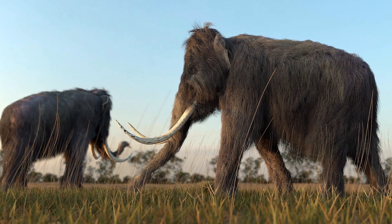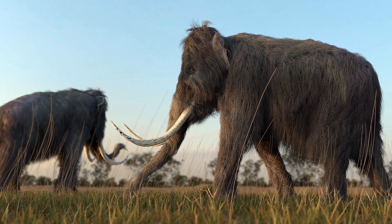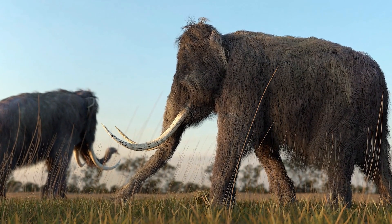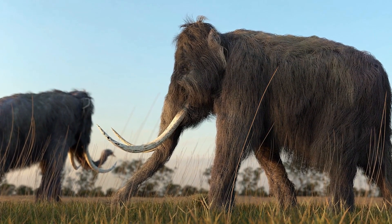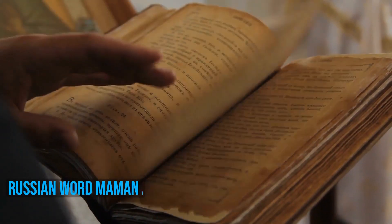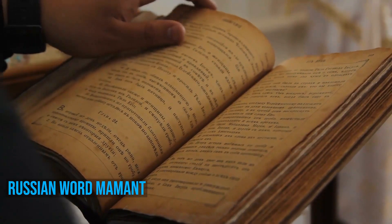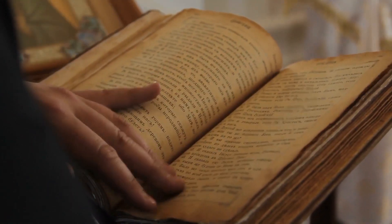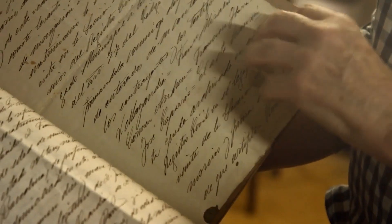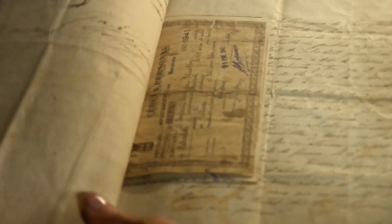But how did our furry friend get its name? Well, the woolly part is pretty self-explanatory, as the creature was covered in thick wool-like hair that kept it warm in the harsh climates of the Arctic. The word mammoth has its origins from the Russian word mamont, which refers to mammoth bones found in Siberia. This word developed into English in the 18th century as interest in the giant beast started to increase with more discoveries of the perfectly preserved creatures.